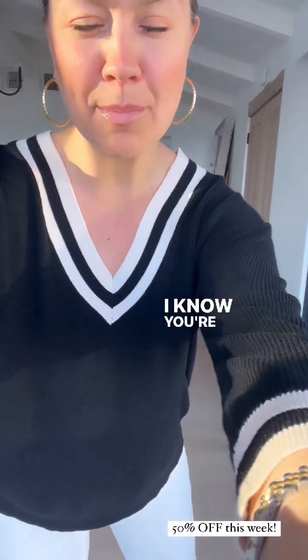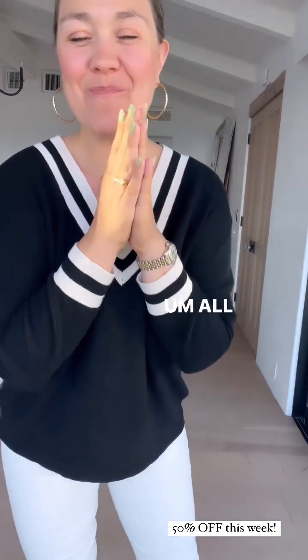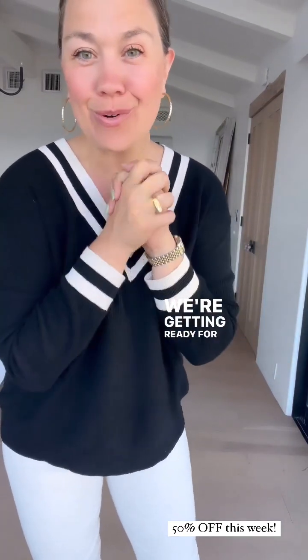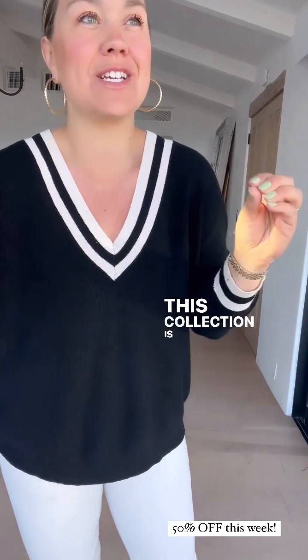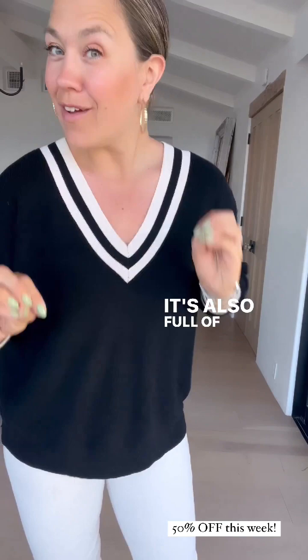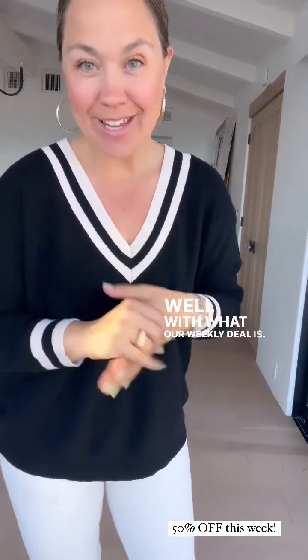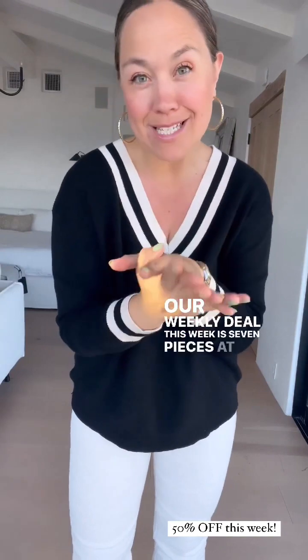Hey, happy Thursday! You're probably wondering what's happening at CJ Lee if there's not five million stories — all is well. We're getting ready for an amazing launch tomorrow. I am stoked. This collection is so practical and so easy, and it's full of amazing layers that work incredibly well with what our weekly deal is. Our weekly deal this week is seven pieces at half off.